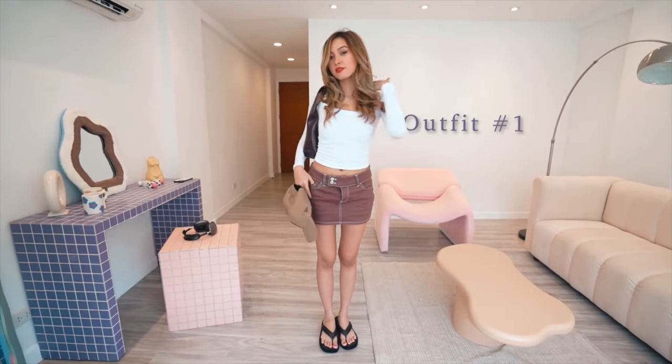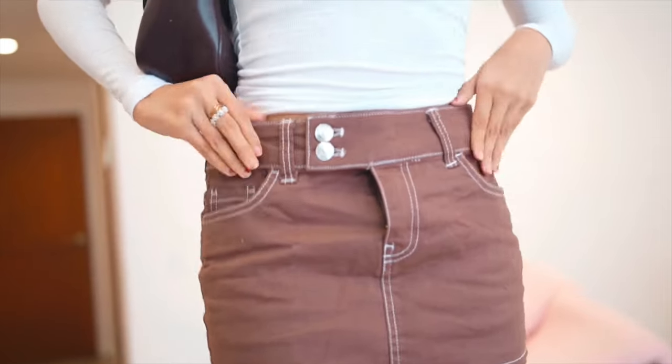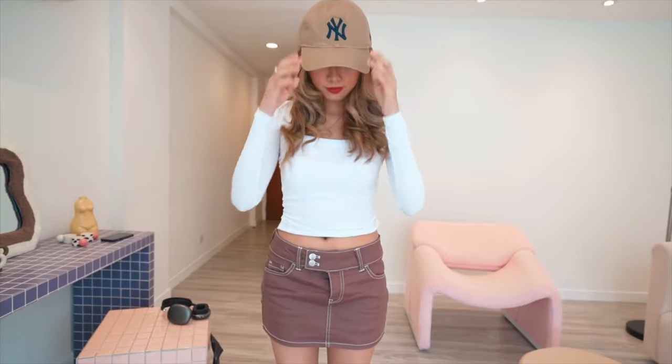So for this first look, I got this super cute mini skirt from Cotton On and I wanted to pair it off with this simple white long sleeve top. I was just going for this chill vibe, so I got one of my hats to pair it off with this outfit.